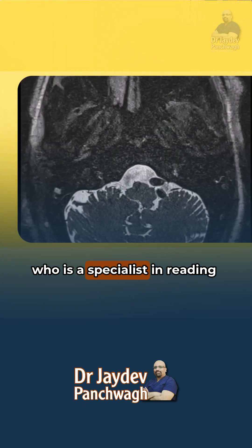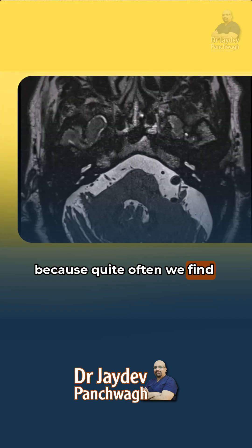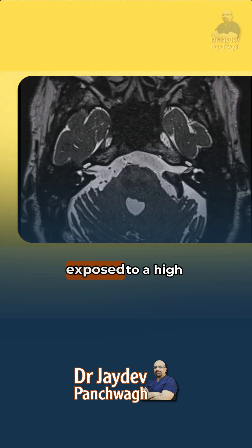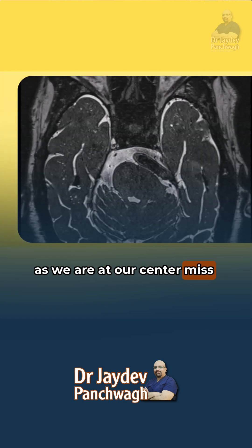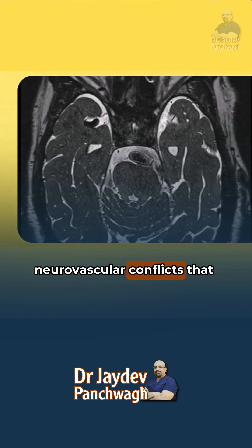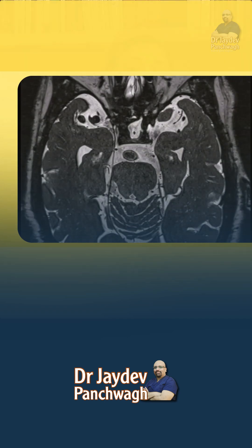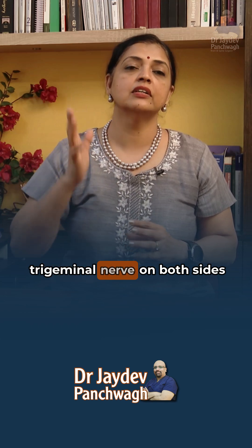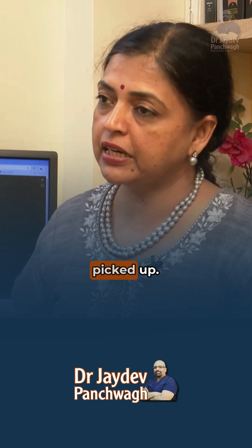And to even interpret the MRI, you need somebody who is a specialist in reading such images. Because quite often, we find that people who are not really exposed to a high volume of Trigeminal neuralgia — as we are at our center — miss some of the small neurovascular conflicts that may be seen on the MRI. Even the MRI is of a very special kind. These MRI images perform a detailed study of the Trigeminal nerve on both sides, and most of the conflicts are picked up.